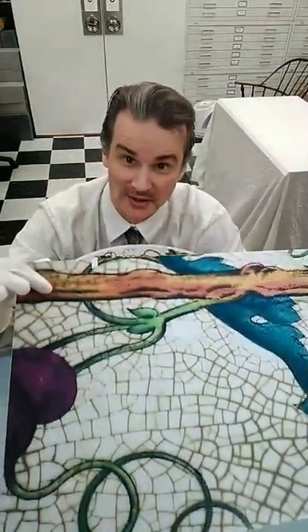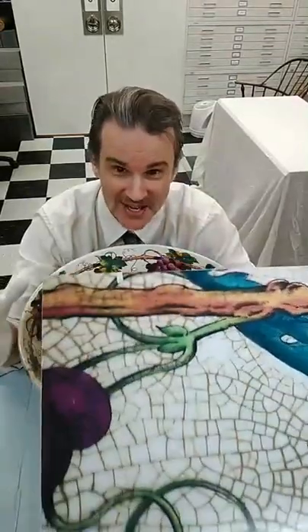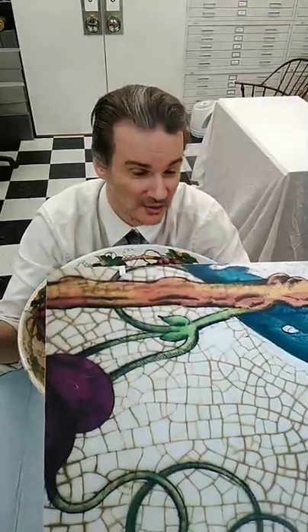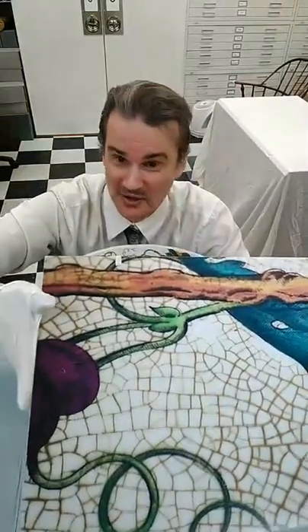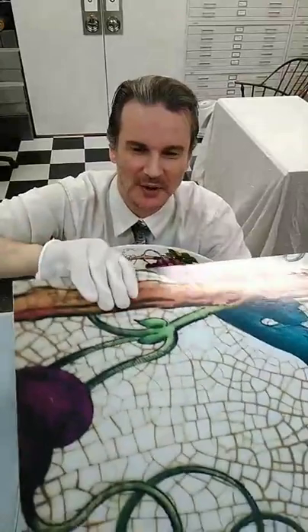That's what's happening when you see this on old pottery. Don't worry about it. In a lot of cases it actually adds character to the piece — I think it's kind of cool. It's in the eye of the beholder. You can actually still use your pieces even if they have cracks like this.